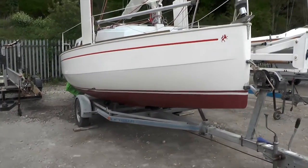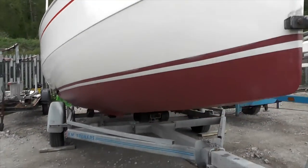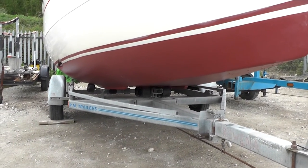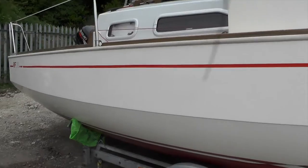As you can see, she is now ready for the coming season, having had the undersides sanded and painted in top-of-the-range International Anti-Fouling, and the top sides cleaned and polished. She is being sold complete with this single-axle braked trailer, which is also in good solid condition.